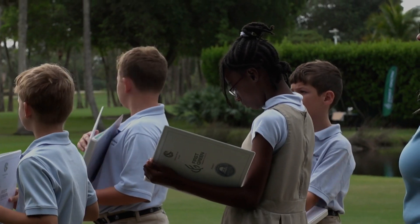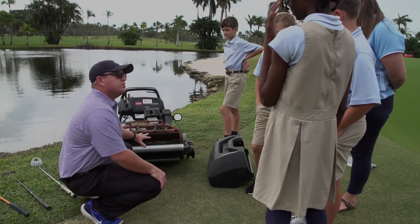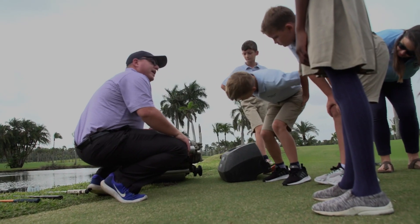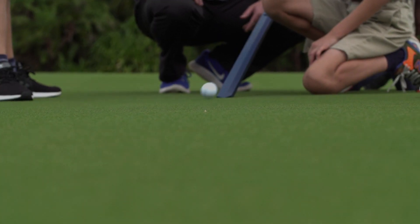We've got another lab going over pollinators, and then the last lab we chose to do covers a lot of the cool tools that we use on the golf course — from moisture meters to mowers, soil probes, macroscopes, prisms — all these things that we use every day that we don't think much of, but I think it will be fascinating for them.